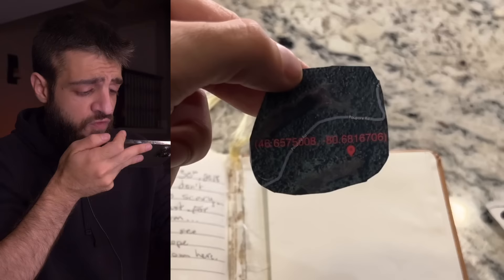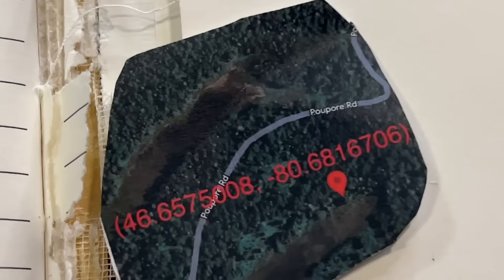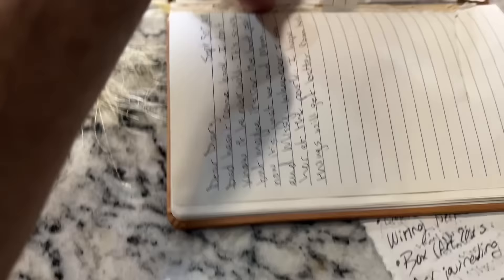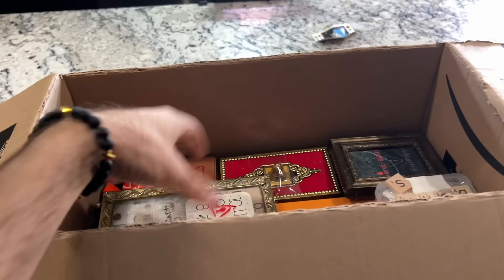There's also this paper that says '100 days.' It looks like coordinates: 46.6575008, -80.6816706 — Purpura Road. If anybody knows what this says or where this is, let me know in the comment section. That's the front of the page and that's the back — nothing else inside that little pouch.